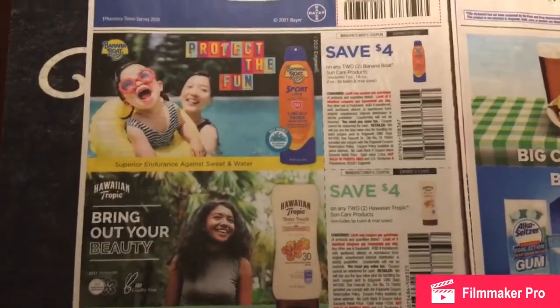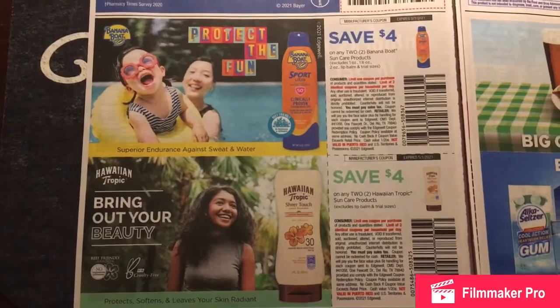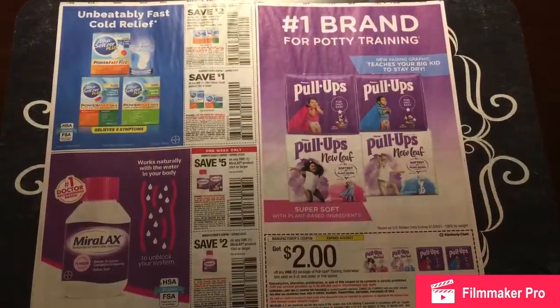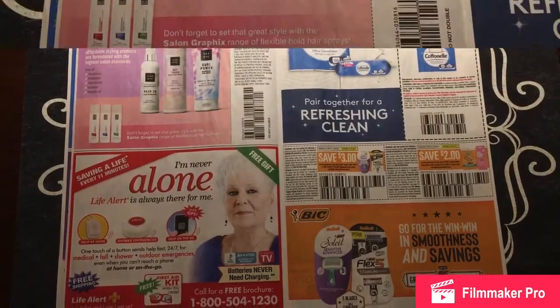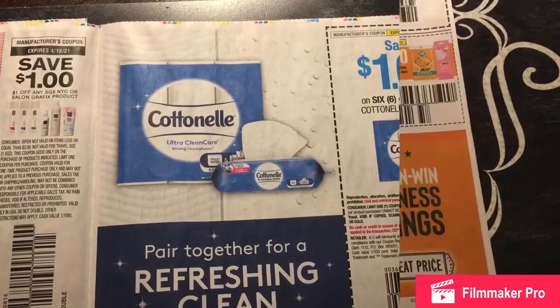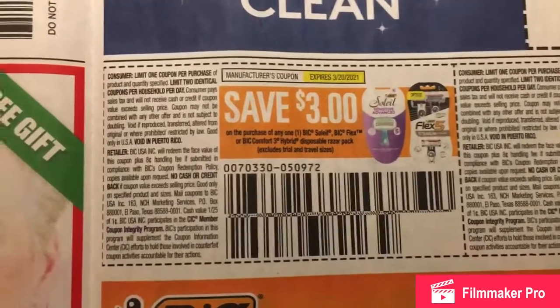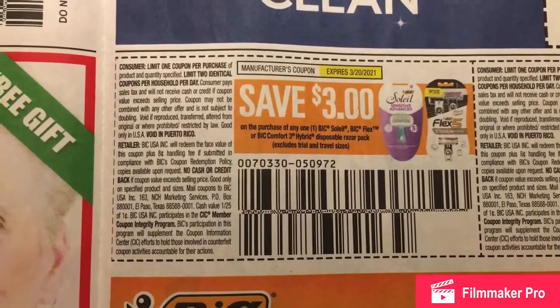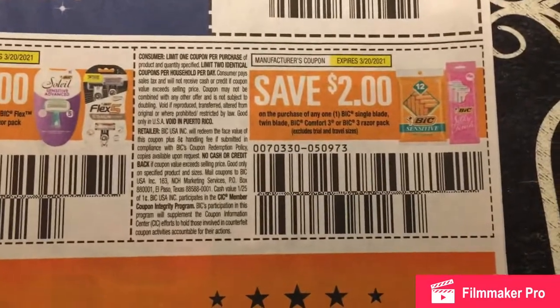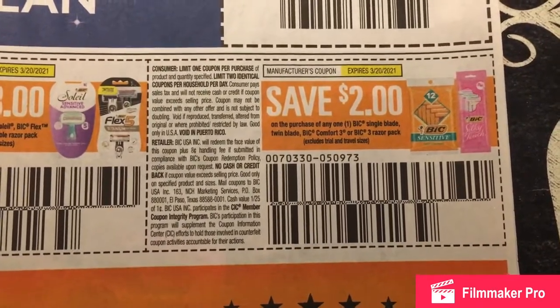I just wanted to mention every year they have coupons like this — buy two, save $4. Sometimes Target will have buy two, get a $5 gift card, so keep an eye out for that. I also just wanted to let you know that I saw these at Target — I believe these are on sale for $3.99. Not sure about the men's ones, but the women's ones — check it out and save $3, pay about 99 cents.